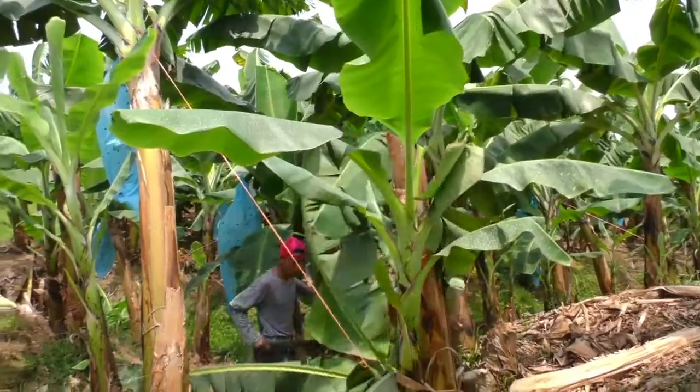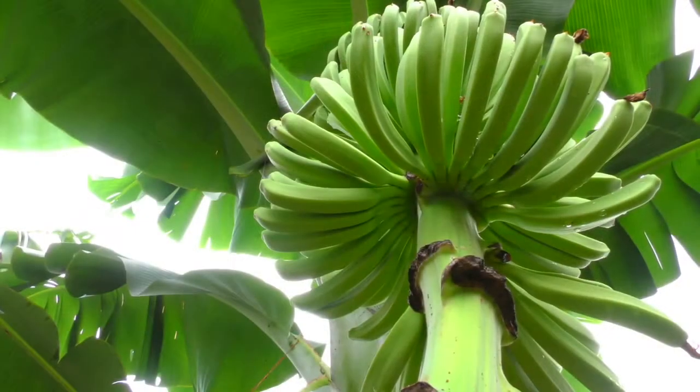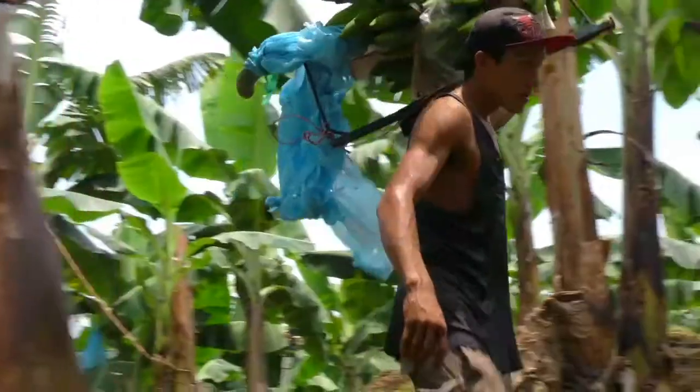In Belize, we grow the sweetest bananas you can find. And we grow them with care, every day during nine months until the plant bears fruit.